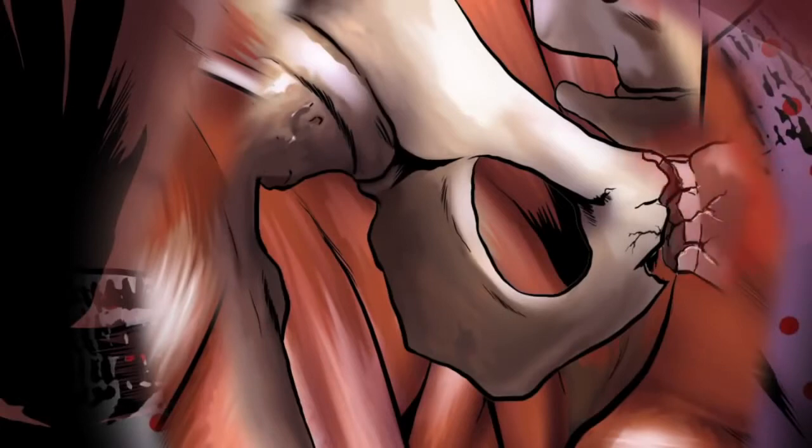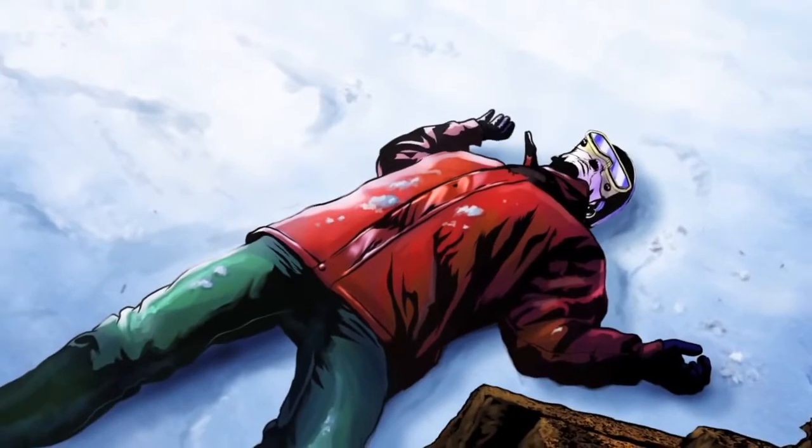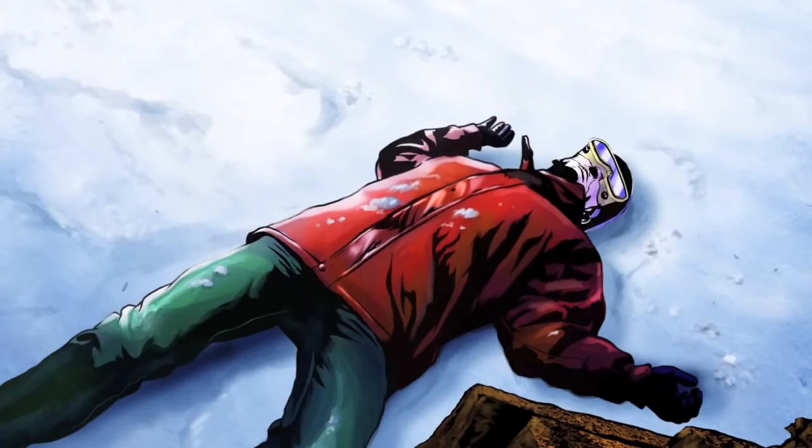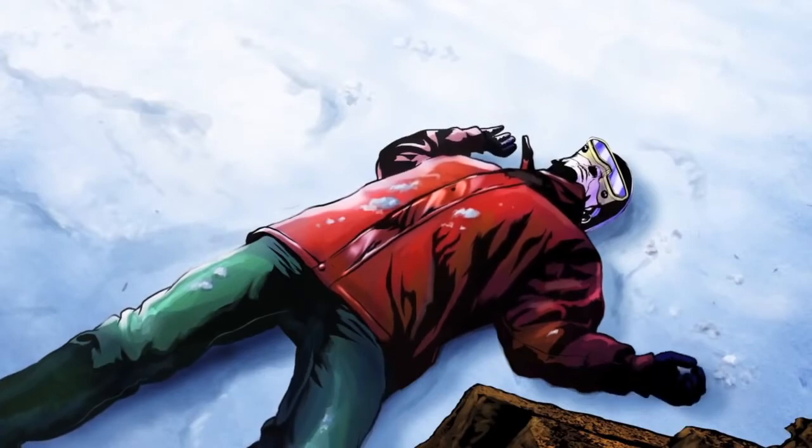Trauma surgeons around the world recognize the importance of stabilizing pelvic fractures during the critical first golden hour following severe trauma. Because of the potentially devastating hemorrhage associated with such fractures, standard first-aid protocol includes applying some type of circumferential binder around the victim's hips.